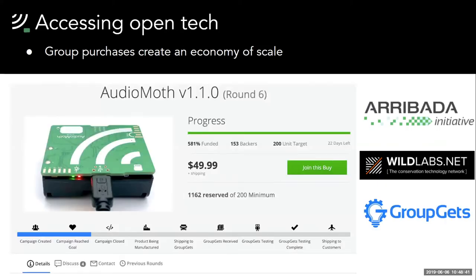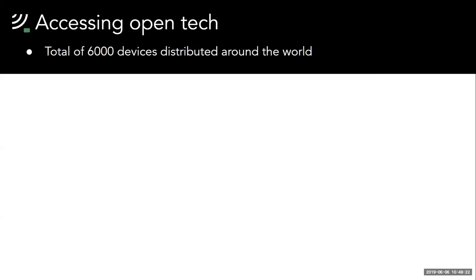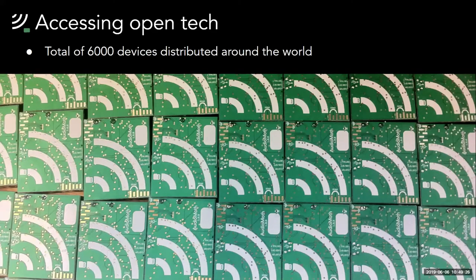AudioMoth's simple construction allowed it to be manufactured as a single working unit from one manufacturer, meaning we didn't require multiple manufacturing steps. This made it much easier to set up a group purchase system where devices could be pooled together for bulk manufacture. By gathering a large number of orders into one, the unit cost for individual researchers drops significantly. Together with members of the Wild Labs community and the Arábada Initiative, we initialized the first group purchase campaign and managed to reduce the price to £32. Since 2018 we've run seven successful rounds of group purchases, distributing over 6,000 AudioMoth devices to people working in conservation all around the world.